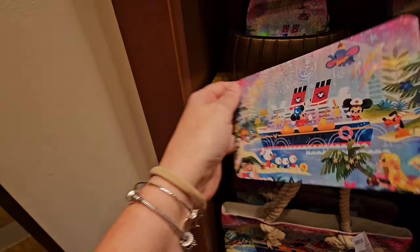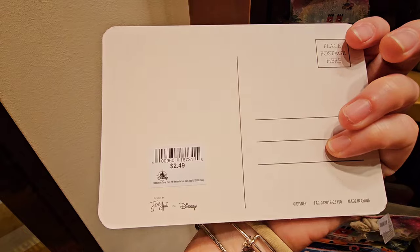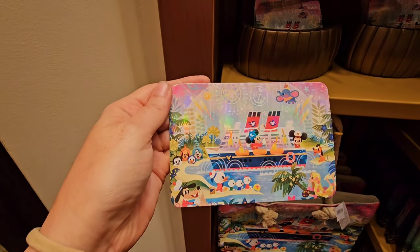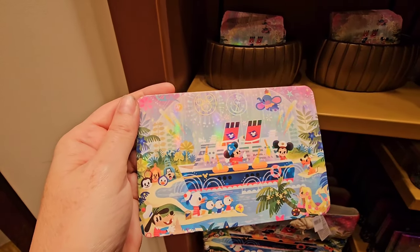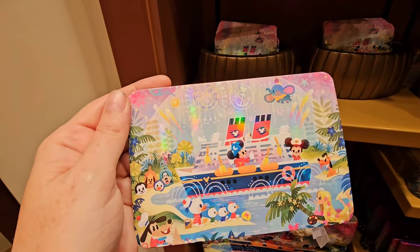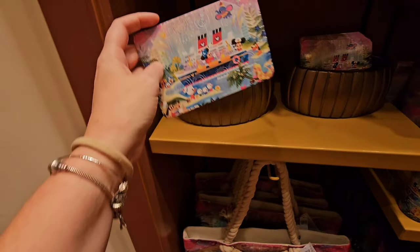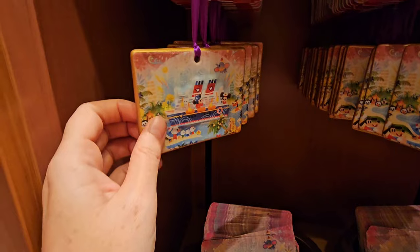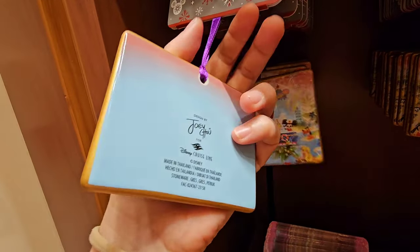I cannot believe that postcard is $2.49! Normally postcards are like $7. And Joey Chow — I like to frame these. This will definitely be coming home with me. I wouldn't have even looked at this had I not been doing a video, but for $2.49 that's definitely coming home. They also have beautiful Sketchbook Collection ornaments.